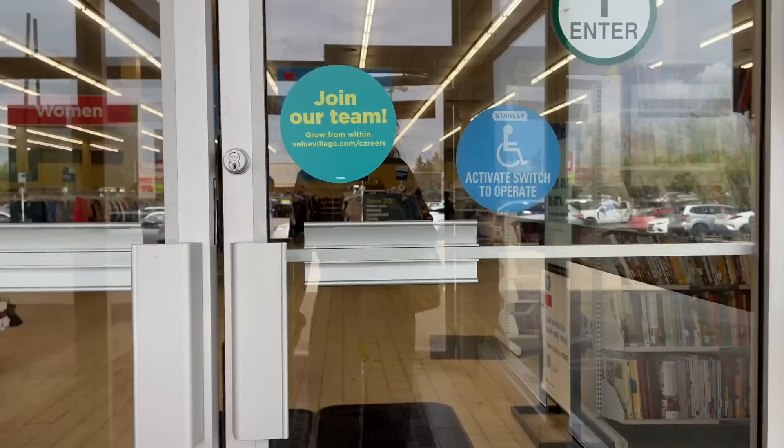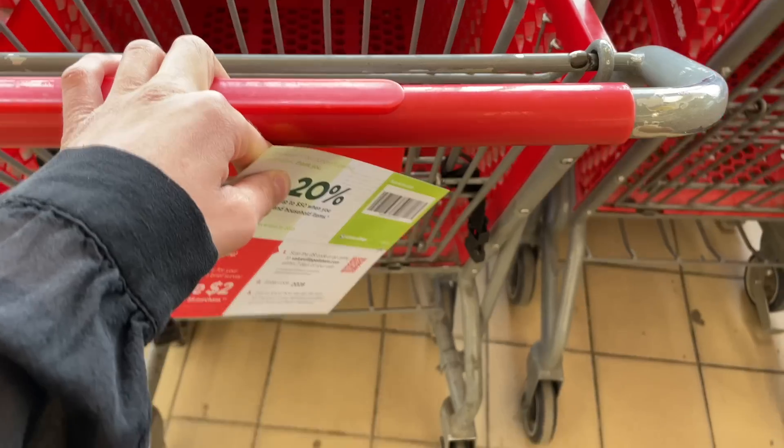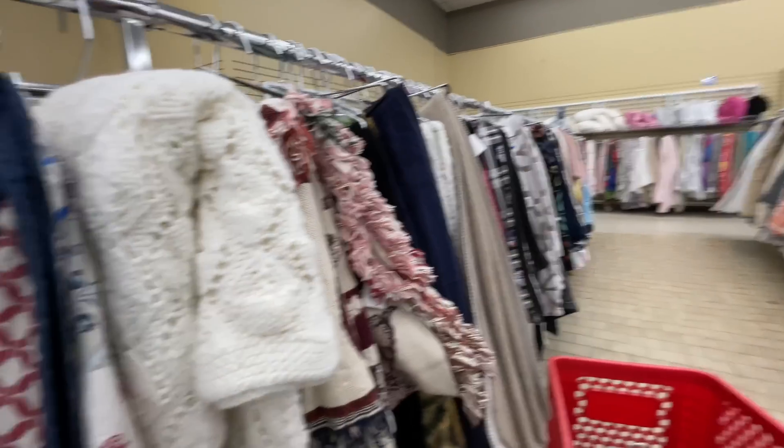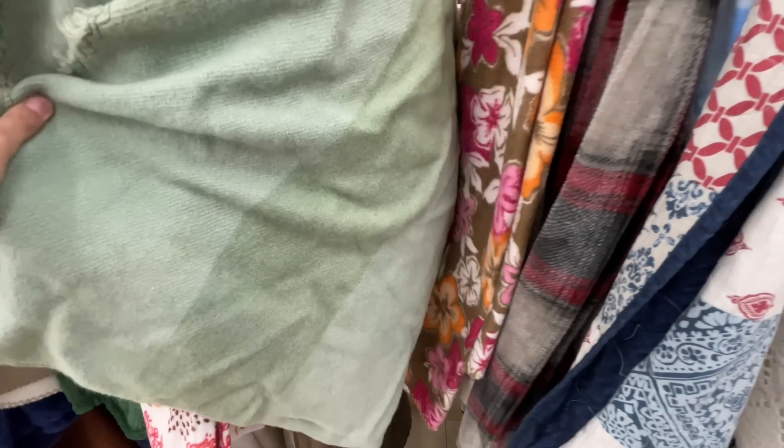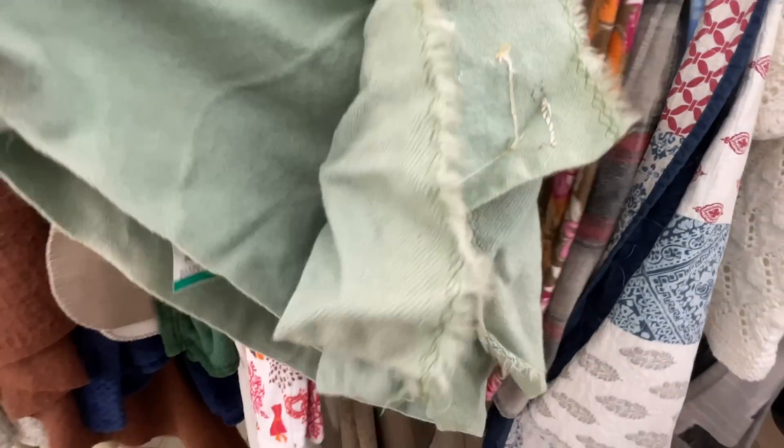I'm starting off in the blankets and I found a vintage print blanket — I think it's vintage at least. The problem is the tag is gone, but I love the green color.